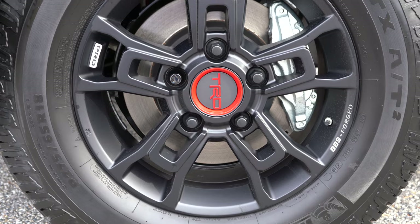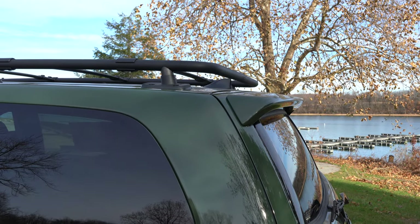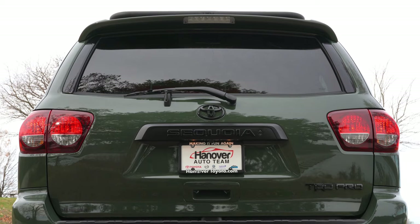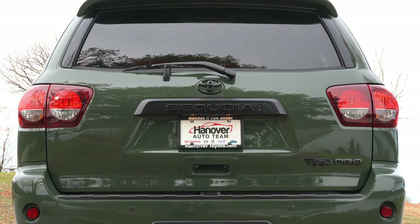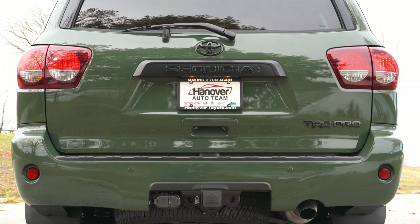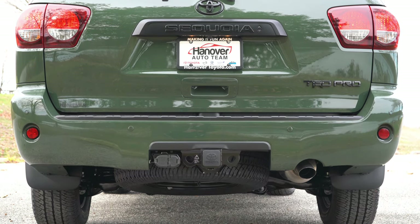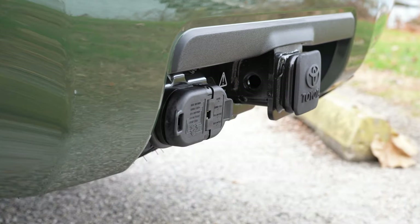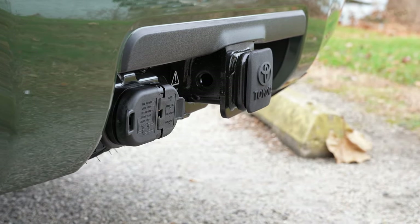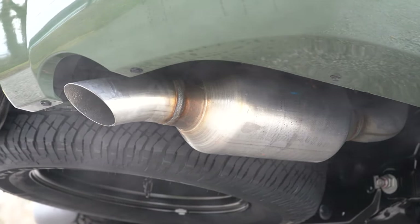The BBS forged wheels are wrapped in Michelin tires. There's a shark fin antenna integrated into the roof rails. The rear spoiler with integrated brake light and rear window wiper come standard. The taillights have a smoked look, and TRD Pro badging is on the lower right of the rear liftgate. A tow hitch with four- and seven-pin connectors comes standard; towing capacity is 7,100 pounds.